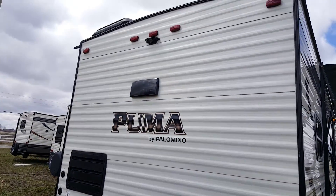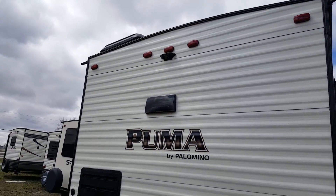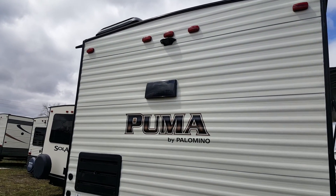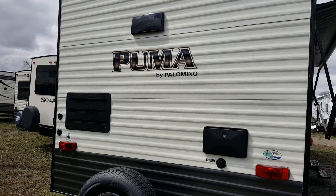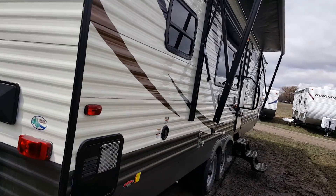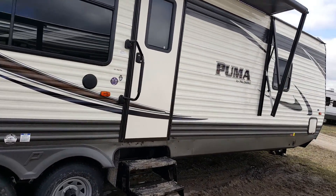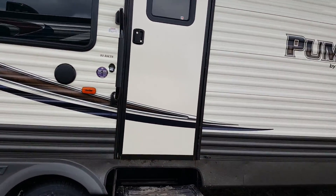There's a spare tire with the carrier on the back, as well as an outside shower on the back. All the Pumas also come pre-wired for the backup camera — it's an aftermarket camera that you can add to see what's behind you at all times. The weight on the trailer is only about 7,800 pounds, so a lot of half-ton trucks can pull this no problem, and any three-quarter-ton truck will pull it as well.